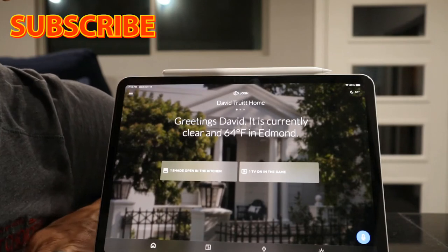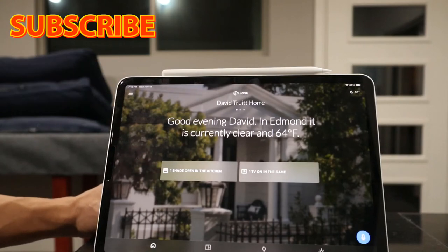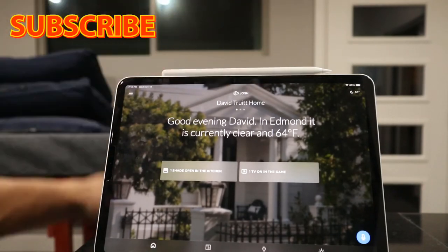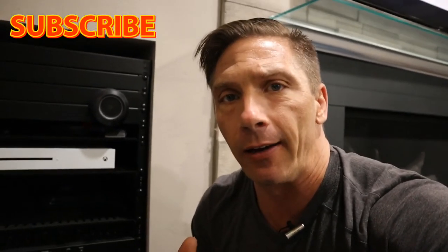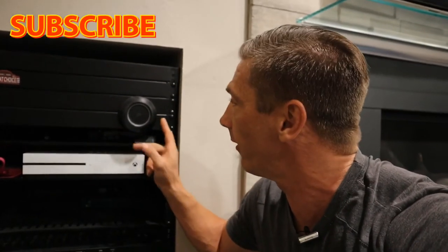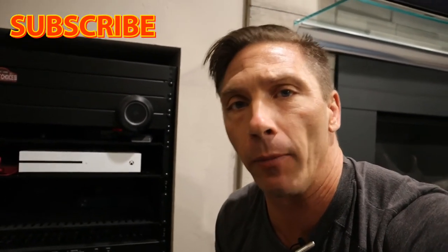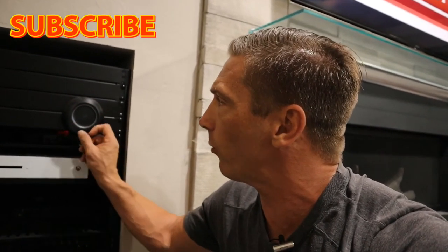Let me show you what the Josh Micro looks like. Josh Micro comes in black and white — this one here is black. When you activate a command, it turns a color letting you know it's ready. You can program it to give you a beep alert to confirm it heard you.